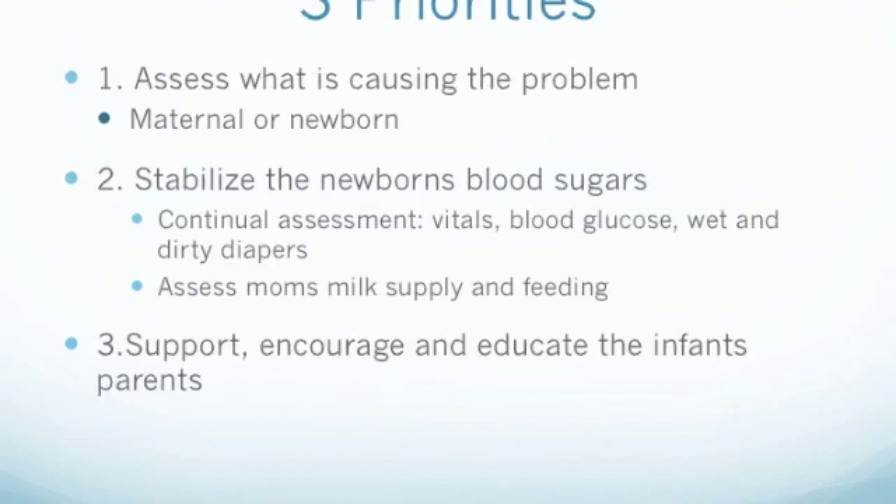When dealing with a hypoglycemic newborn, or a mother with a decreased milk supply, or potentially both, the three nursing priorities would be to assess what is causing the problem — whether the newborn is hypoglycemic due to maternal risk factors, infant risk factors, or both. We would also focus on stabilizing the newborn's blood sugars and continually assessing to ensure they remain sufficient. The third priority would be to educate the parents about hypoglycemia while continually supporting and encouraging them.